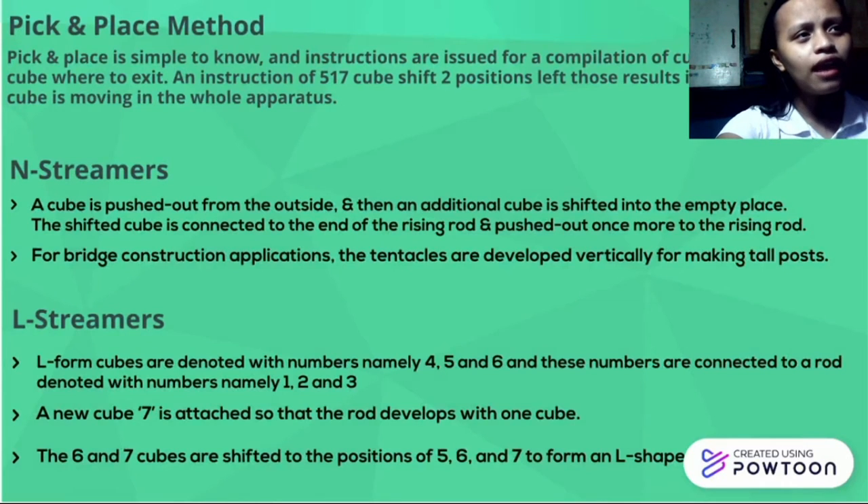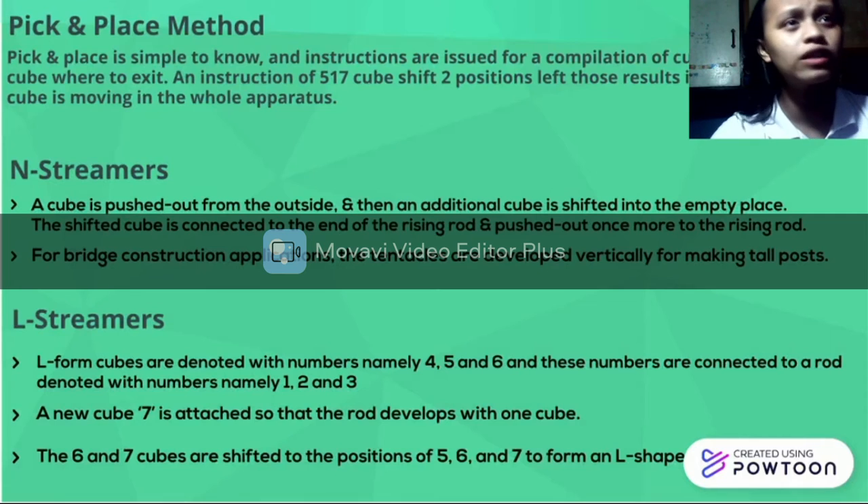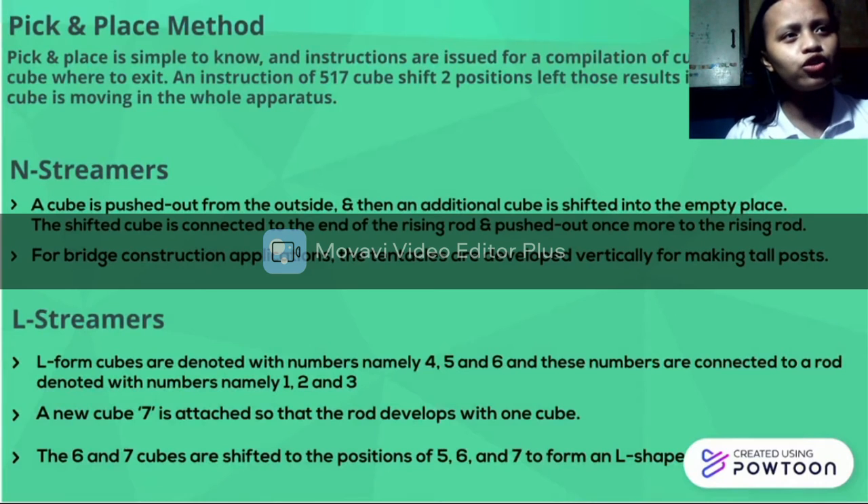The third method: cubes are denoted with numbers 4, 5, and 6, and these numbers are connected to a rod denoted with numbers 1, 3, and 3. Until cube 7 is attached to the rod, so that the rod develops with one cube. The 6 and 7 cubes are then shifted to the positions of 5, 6, and 7 to form an entire cube.